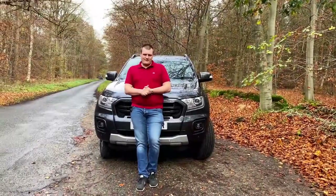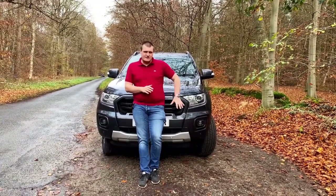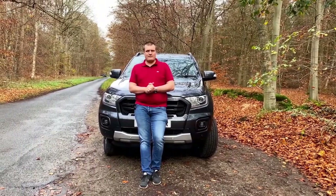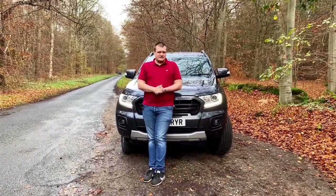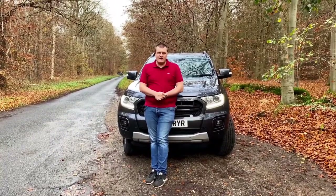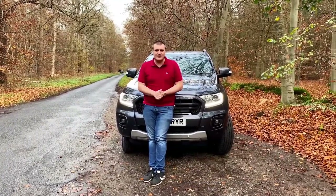Now for fuel economy. The new Ranger engine lineup comes with two options: the 170 PS claims 34 MPG, and the 213 PS claims 30.4 MPG. Real-world figures are not far off — I've driven 250 miles in the 213 PS 10-speed automatic and averaged 31 miles per gallon, which from a twin-turbocharged engine is absolutely incredible.